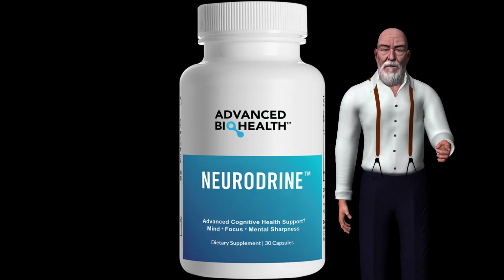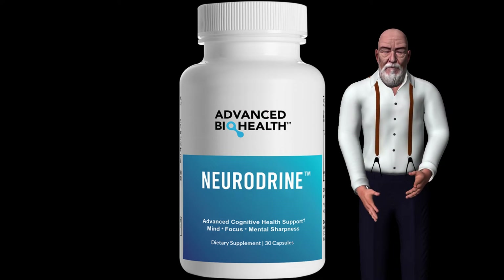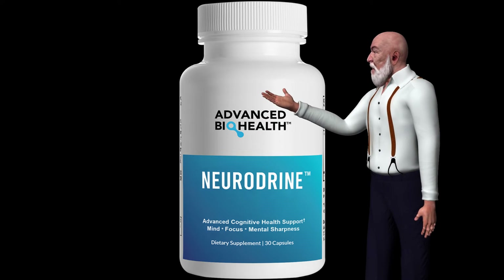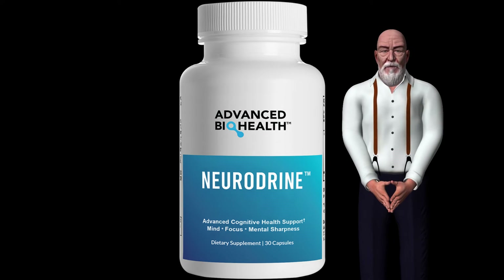Phosphatidylserine strengthens memory and promotes learning and other cognitive functions. Phosphatidylserine allows brain cells to metabolize glucose, which is then released and binds to neurotransmitters — which is important for learning, memory, and other cognitive functions.